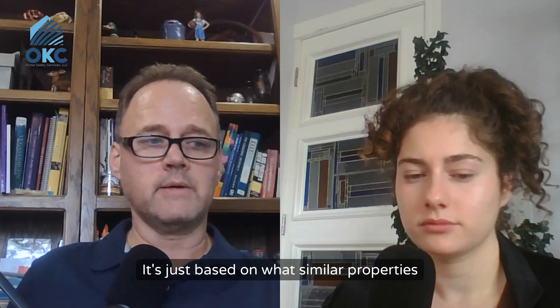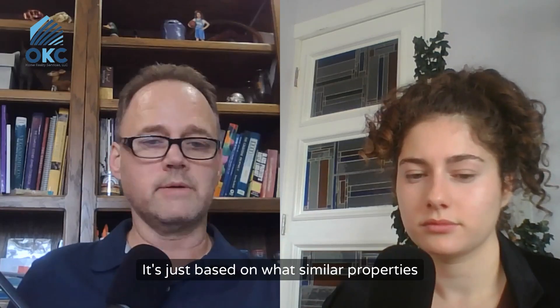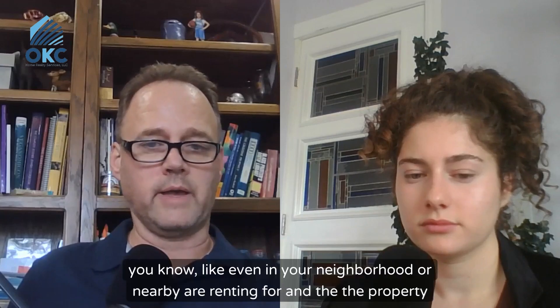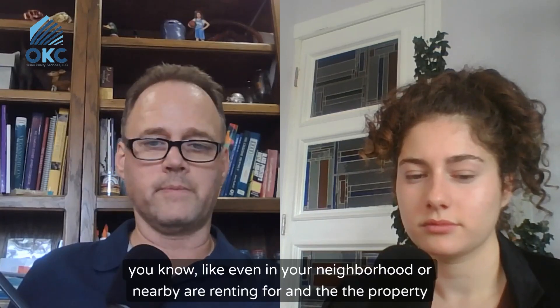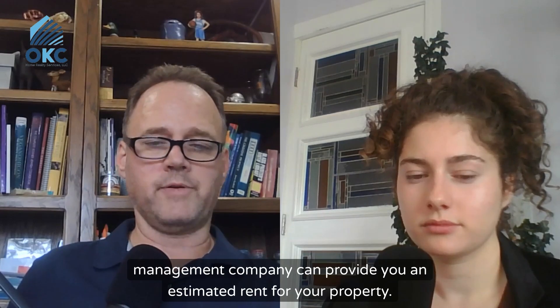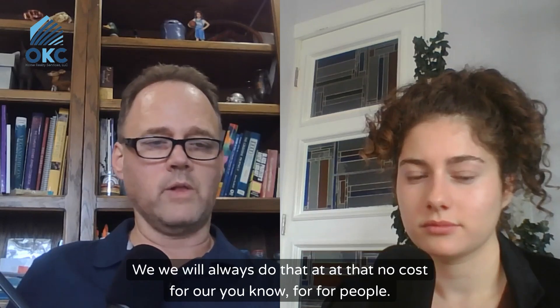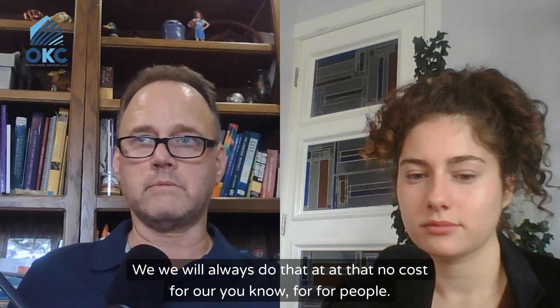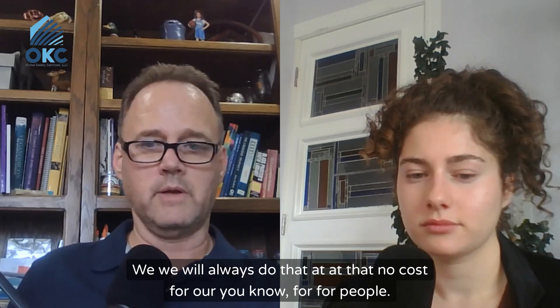It's based on what similar properties in your neighborhood or nearby are renting for. And a property management company can provide you an estimated rent for your property. We will always do that at no cost for people.